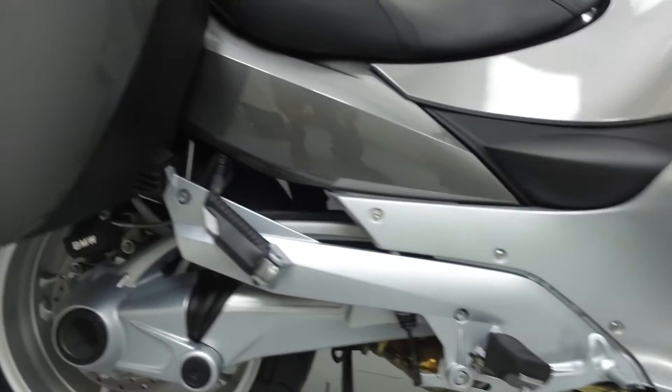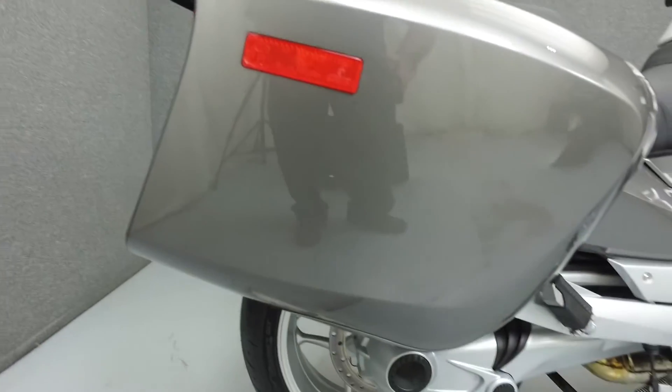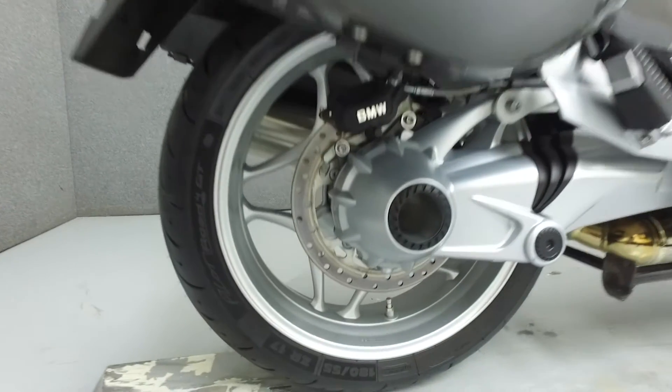It also has been upgraded with a BMW accessory seat. This bike is in excellent cosmetic shape and there are no flaws or blemishes of note.